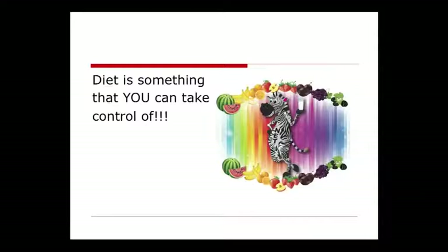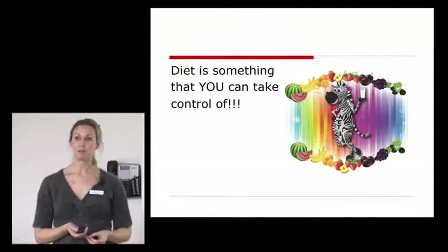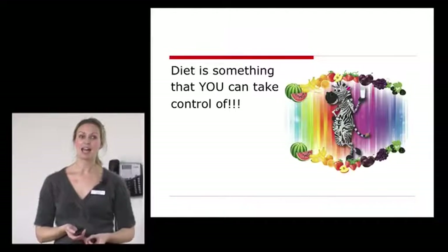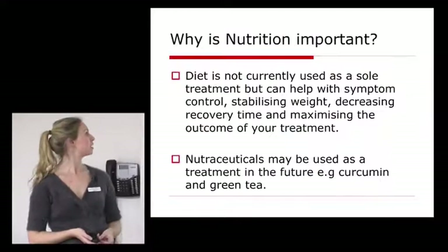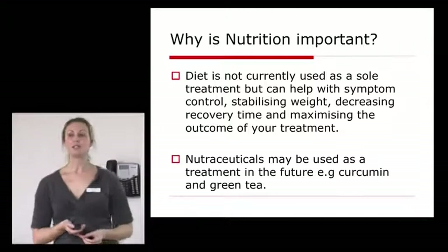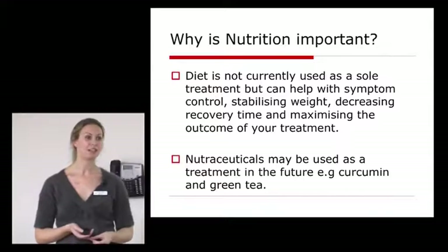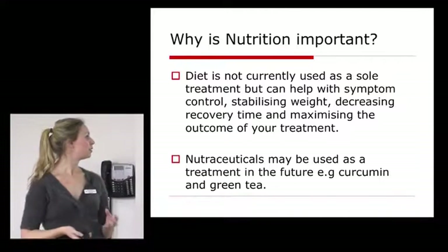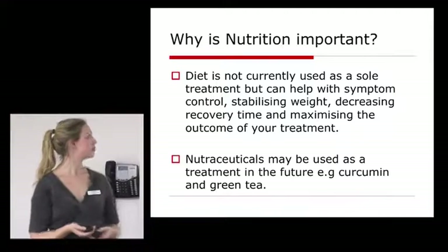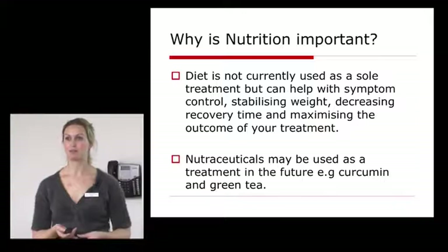Why are we worried about food? Why is it important? Why is your diet important? It's because it's one of the things that you can actually control, which is really important to people and their quality of life. And if you do it right, you can really improve your symptoms with neuroendocrine tumours. We don't use it as a sole treatment — we use medicines and different therapies in NETs. But we can stabilise your weight, decrease recovery time after an operation or different therapies, and try to maximise the outcome of your treatment.